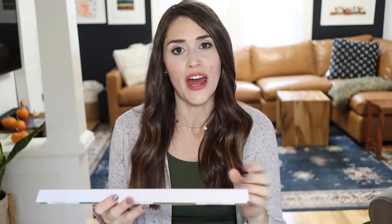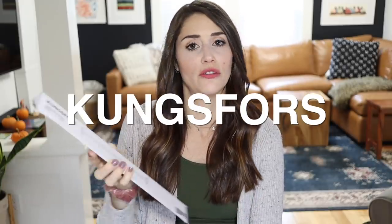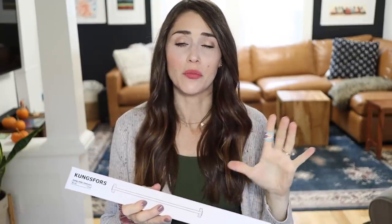Before we get into the products, let's clear the air that I am definitely going to mispronounce every single one of these products — it's just going to add to the fun of this video. There's no more perfect example than our first product. I promise I will be linking all these products down below, and there'll be an entire blog post with all the proper spellings of where to get these things.